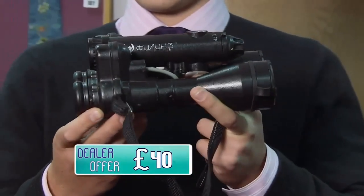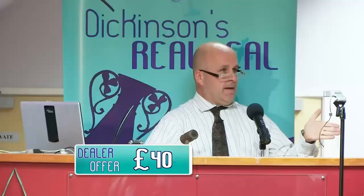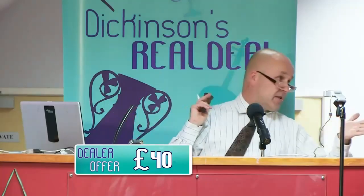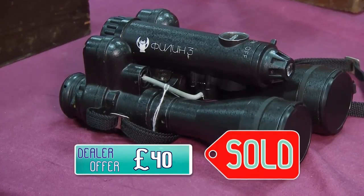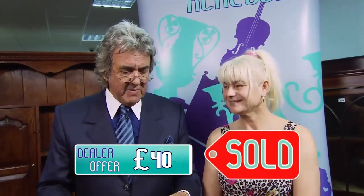Bidding starts at £15 and climbs: £20, £25, £30, £35, looking for £40. Internet bids push it to £50. Room bids reach £60, then £65. The auctioneer looks for £70 but the room bidder drops out. Internet holds at £65. Final warning — sold at £65. After commission, Anna goes home with £53. Both Anna and David find it disappointing. 'I see that somebody has got themselves a bargain,' says David.